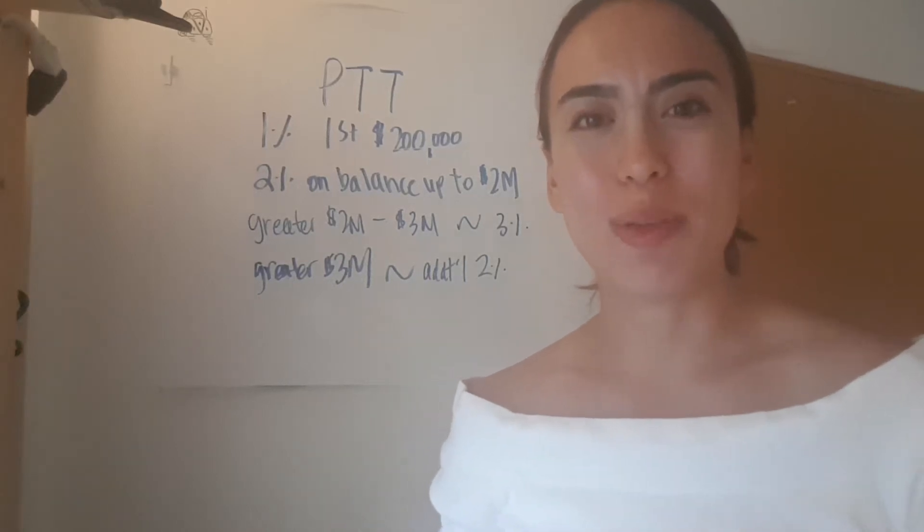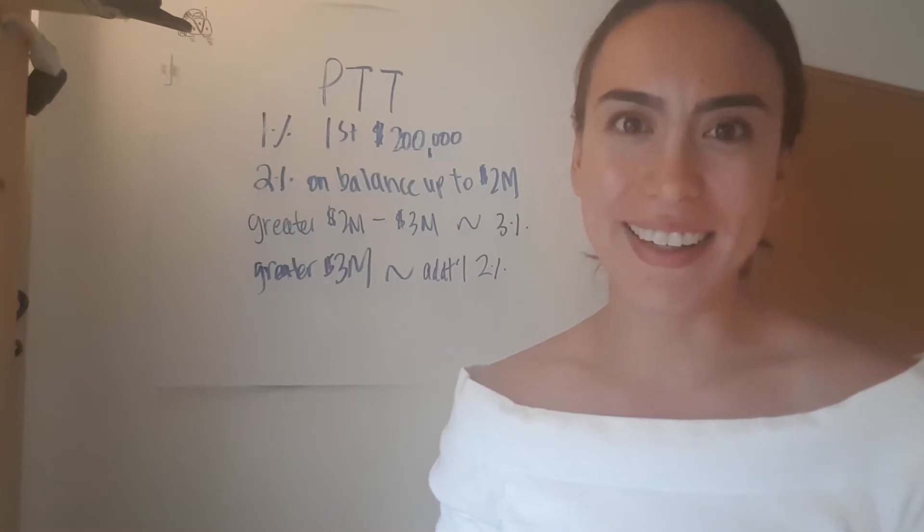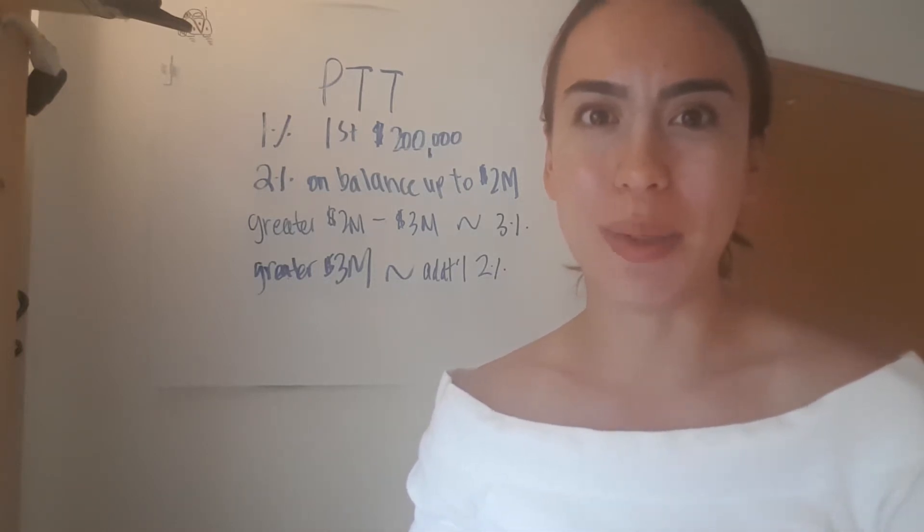Hello, my name is Mariko Berg and I'm a realtor with Bridgewell Real Estate Group here in Coquitlam, British Columbia, Canada. And today I'm here to talk to you about property transfer tax in British Columbia.